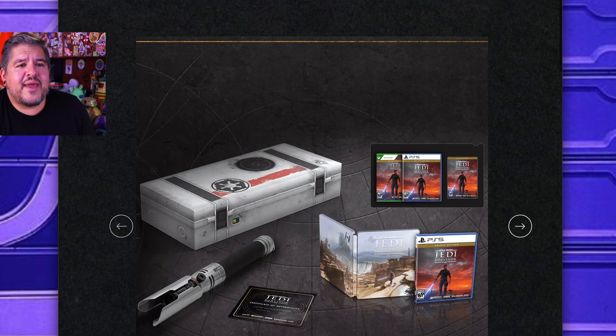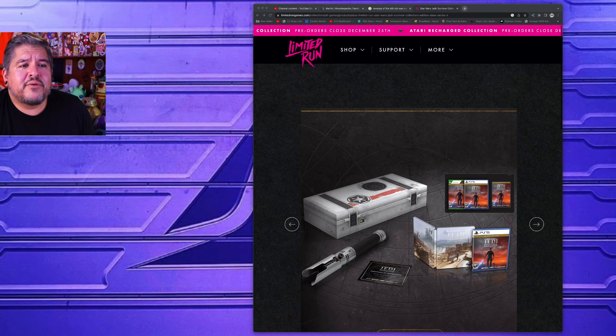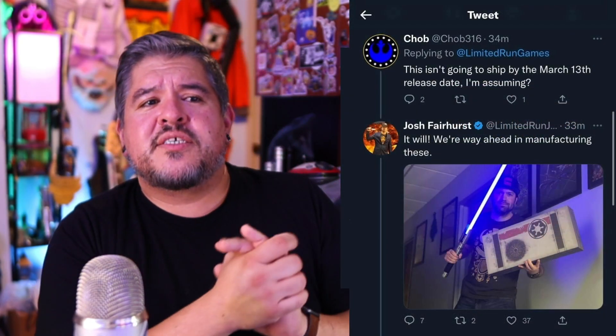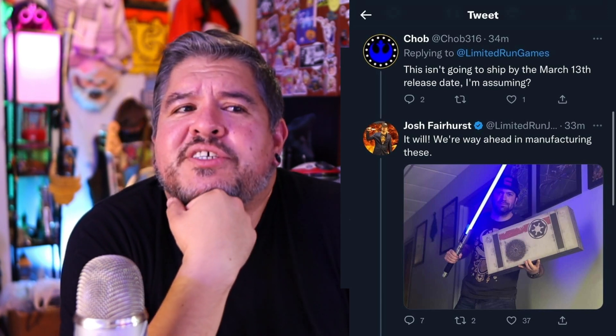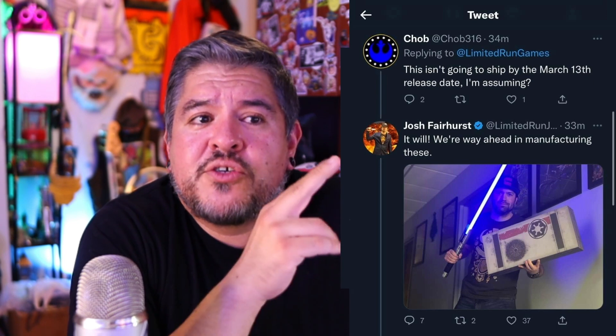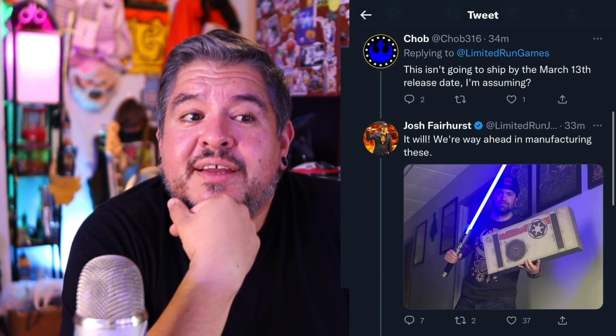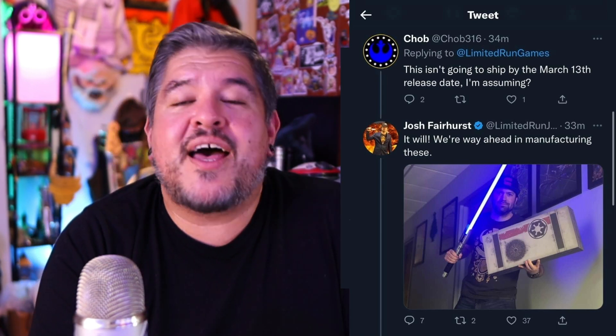This is LimitedRunGames.com. It doesn't mention that it's a Galaxy's Edge Sabre here, but check this out — this is another photo we found off Twitter. This tweet is confirmed. Chob316 asked if this isn't going to ship by March 17th when the game comes out. Josh Fairhurst, who is from Limited Run Games, says it will — he's got one in hand. We're way ahead in manufacturing these, so that is a good sign.